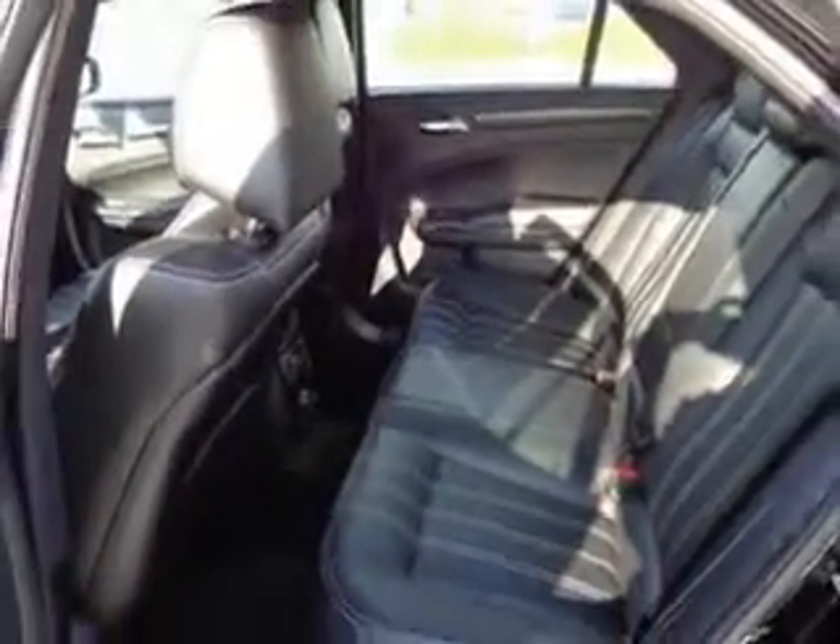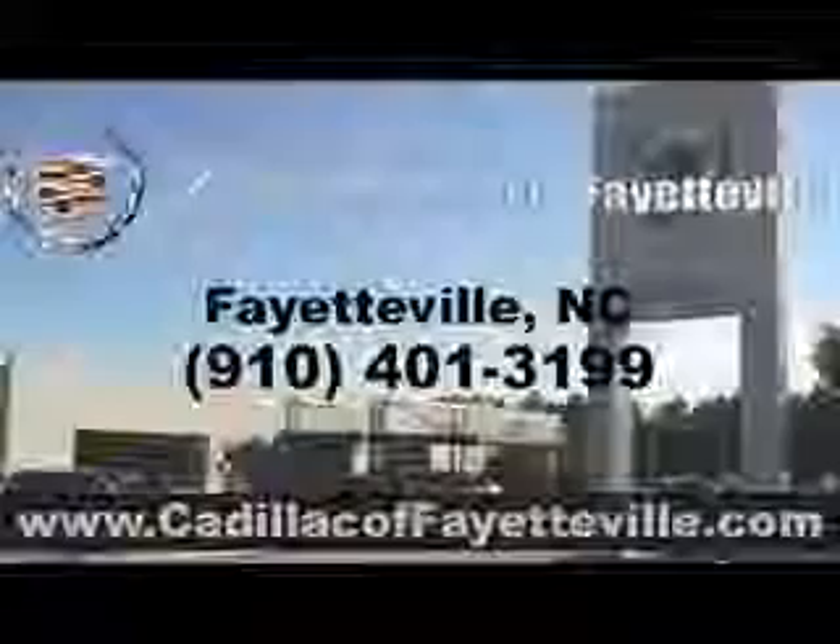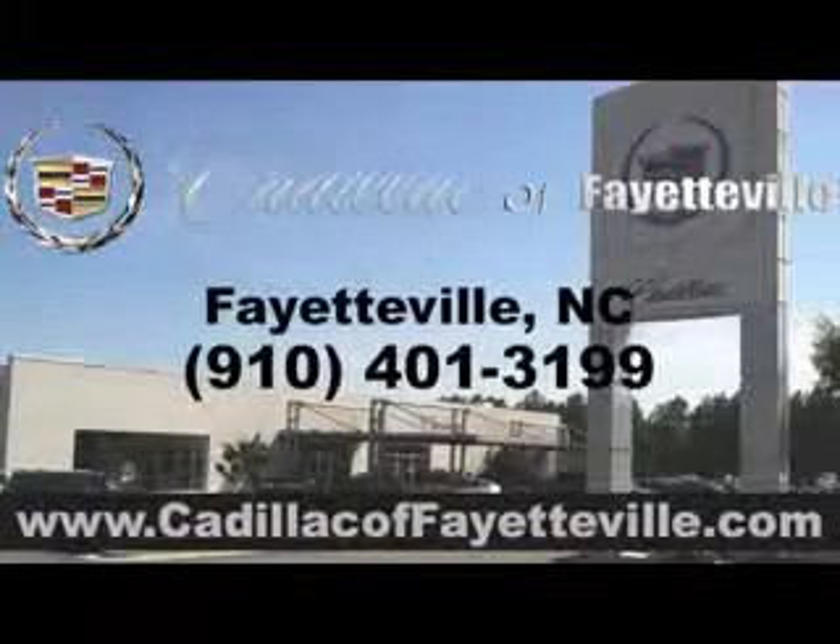Enjoy the drive and have peace of mind in this 2012 Chrysler 300. See us at Cadillac of Fayetteville today. Stop in today or visit us 24-7 at cadillacoffayetteville.com.